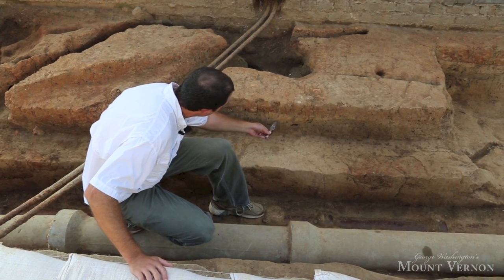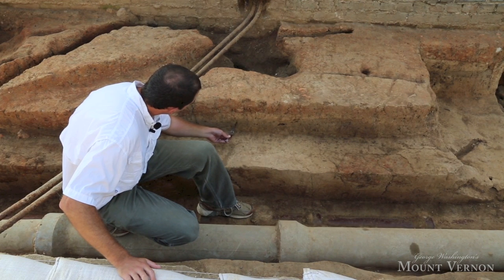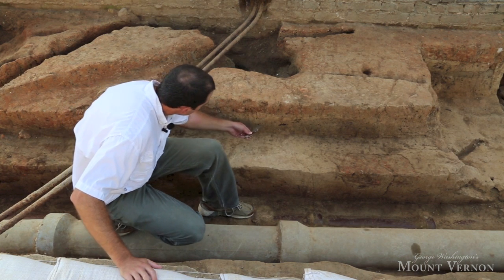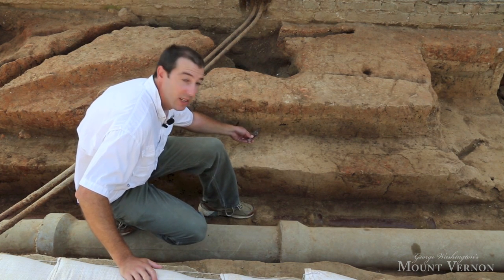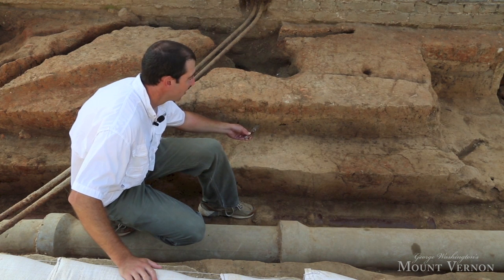This soil would have been deposited here when the 1775 kitchen was constructed and leveled out, probably for landscaping purposes. Right below that, you have a nice kind of yellow soil with a layer of gray-brown soil with some ash and charcoal bits. That layer would have been the occupation surface when the first period Washington kitchen was in use.